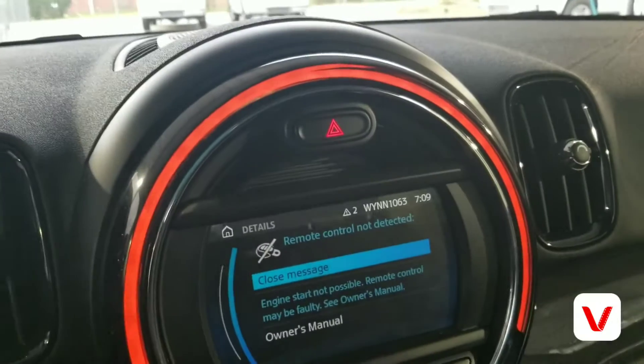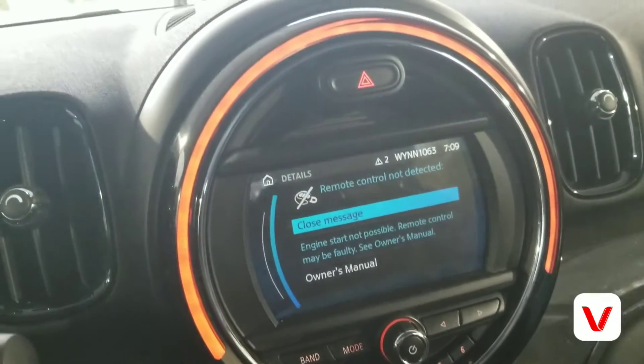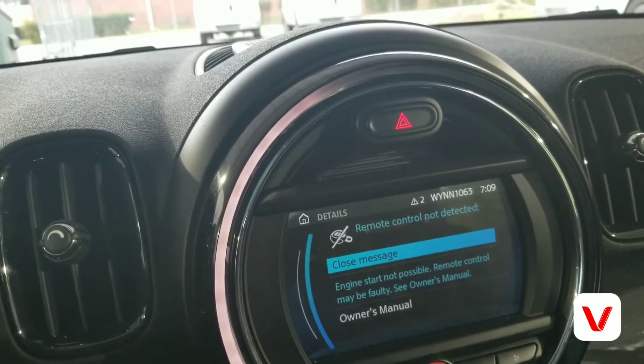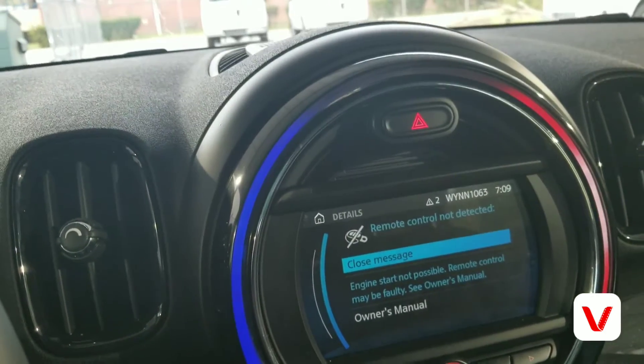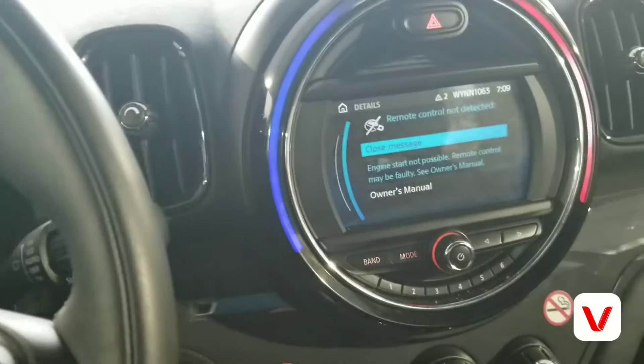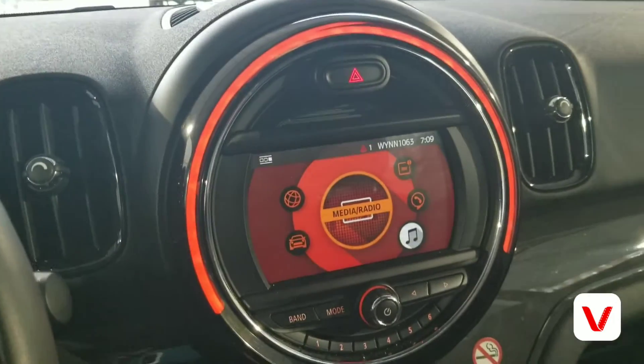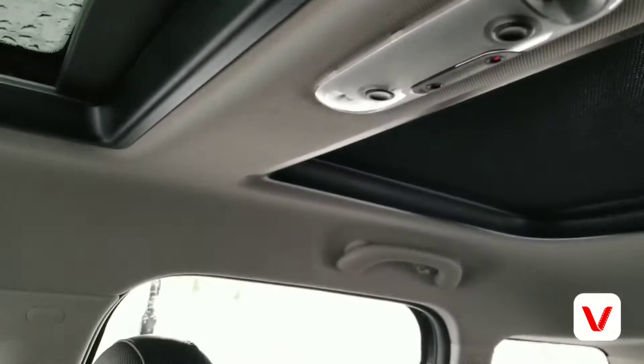Got an LED ring — it changes colors. When you cut the heat on, it changed colors and stuff, and it's a touch screen. It even has a sunroof — panoramic at that. Panoramic sunroof.